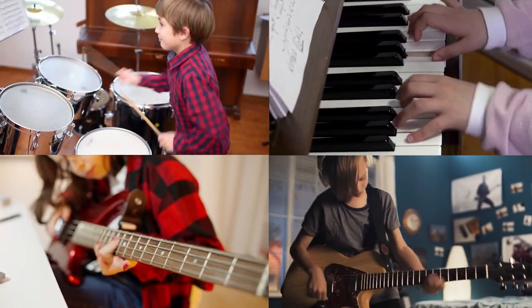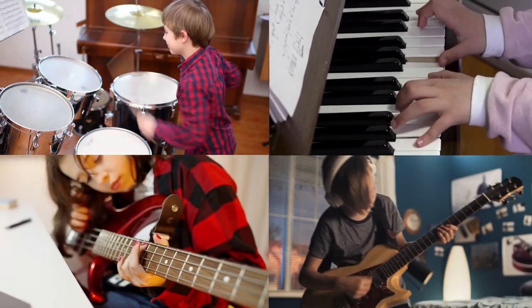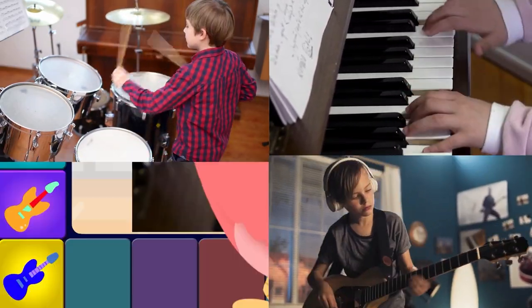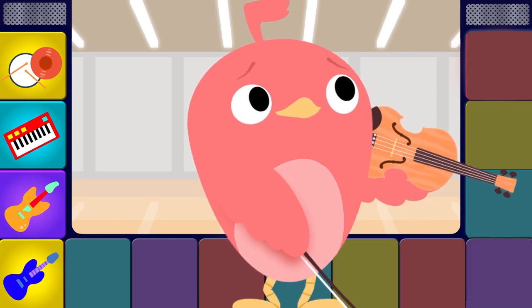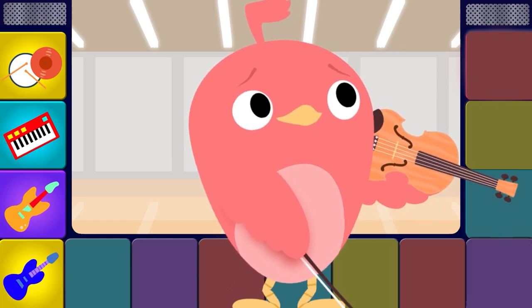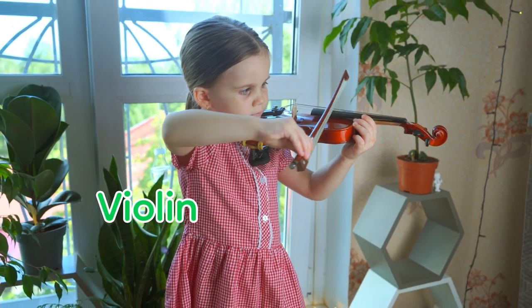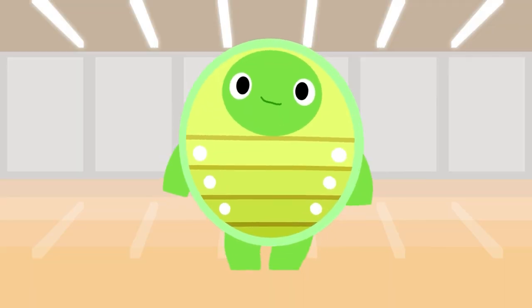Hey everybody, let's all play along. We're learning to make music with the instrument song. What's this wooden instrument under my chin? You play it with a bow — it's a violin. Violin, violin, violin, violin.